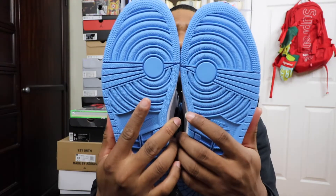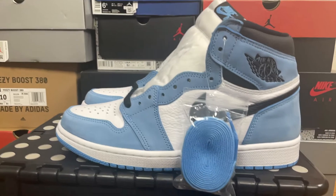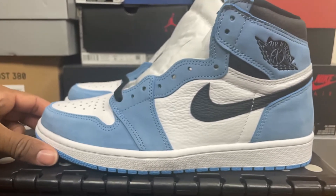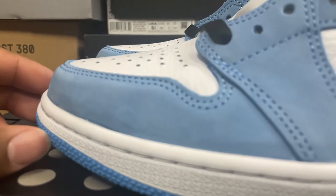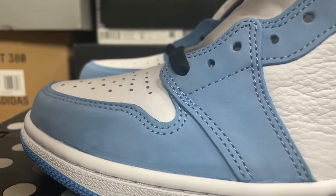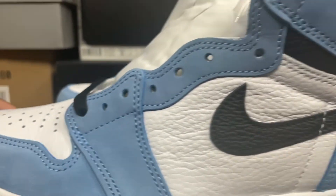I'm gonna get behind the camera and give you guys an up-close look on these. Here you guys have them — let me tuck the shoelace so you can see a little better. iPhone camera does magic, but yeah, here you guys have them.